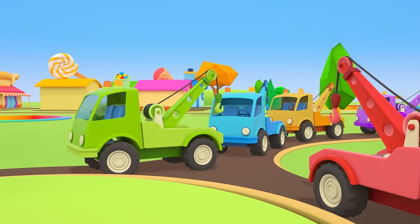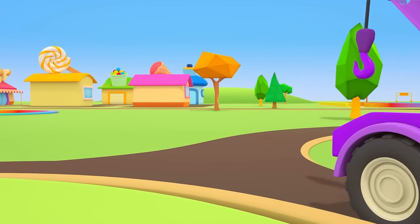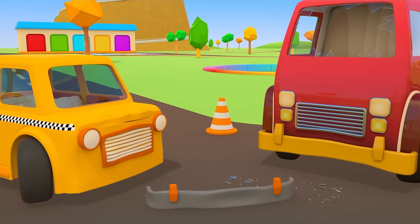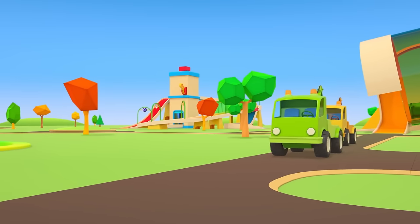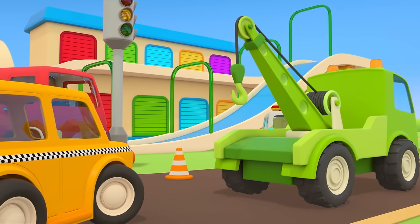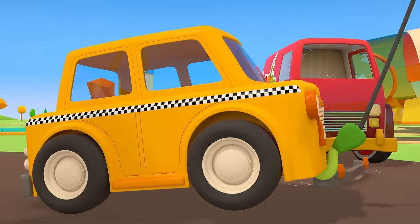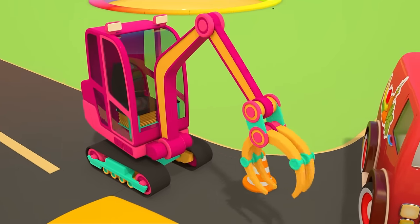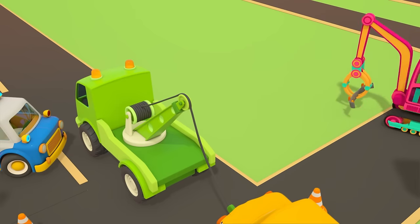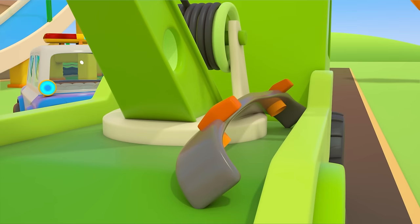The tow trucks are ready — who needs help? There's been an accident at the crossroads. A taxi and a van carrying fruits and vegetables collided. We'll need two tow trucks here. The green tow truck lifts the taxi. The manipulator carefully picks up the bumper that the car lost and loads it onto the tow truck.